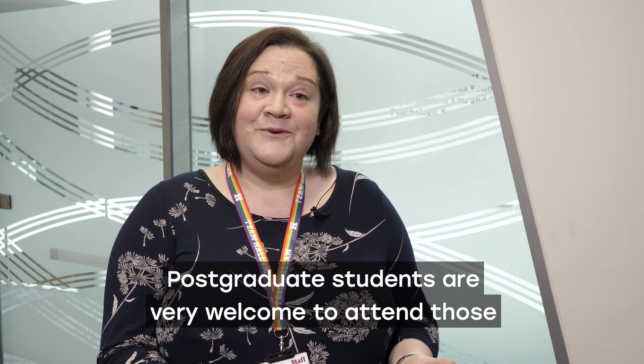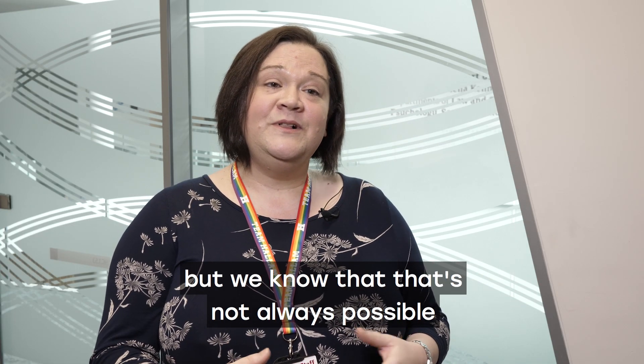Postgraduate students are very welcome to attend those seminars, but we know that's not always possible, so we record them and make them available to our online community.